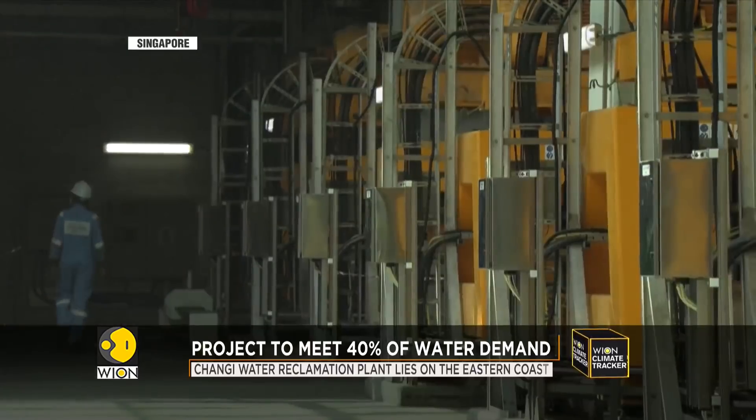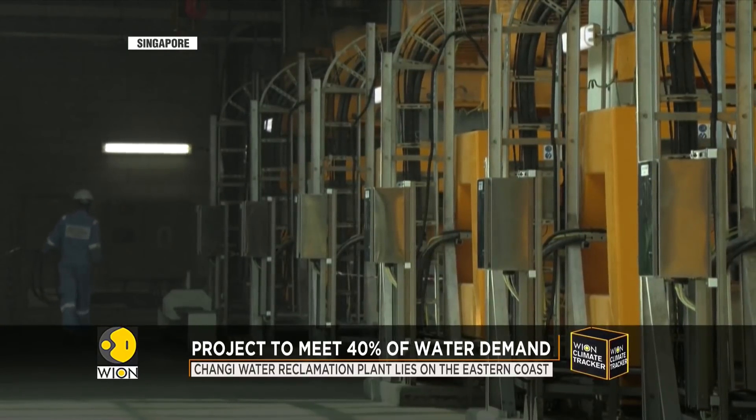Some is added to drinking water supplies. We also use NEWater to top up our reservoirs. When it blends with raw water, we send it to our water treatment plants for further treatment before it's piped to households and industries.